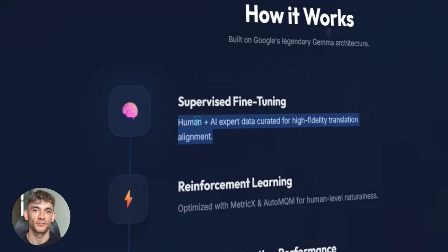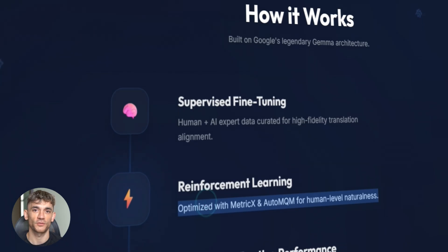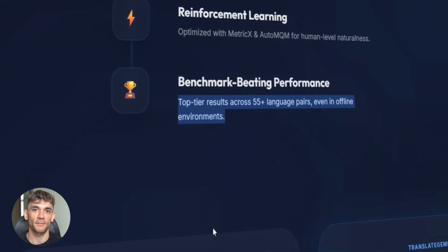Here's how they trained it — two stages. First, they used supervised fine-tuning, mixing human translations with AI-generated data, covering tons of language pairs. Then they added reinforcement learning, using reward models like MetricX and AutumnPM. These models pushed for quality and fluency — natural-sounding translations, not robotic stuff. This two-stage process is why it beats bigger models.